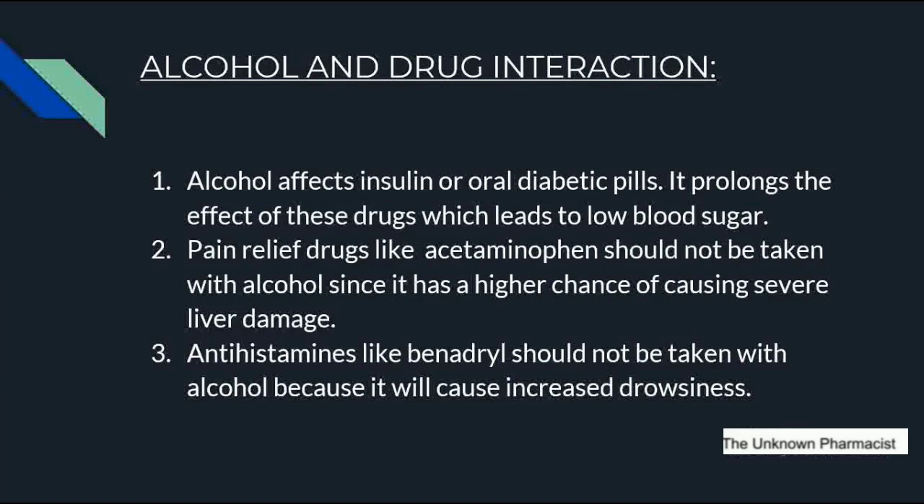The next important interaction is alcohol and drugs. Alcohol affects insulin and oral diabetic pills like insulin, metformin, and glimepiride, which are given to stabilize blood glucose levels. Taking alcohol while on these drugs prolongs their effect, leading to low blood sugar. Pain relief drugs like acetaminophen should not be taken with alcohol since there is a high chance of severe liver damage. Antihistamines like Benadryl, given for allergies like itching, sneezing, runny nose, and watery eyes, should not be taken with alcohol because it causes increased drowsiness.